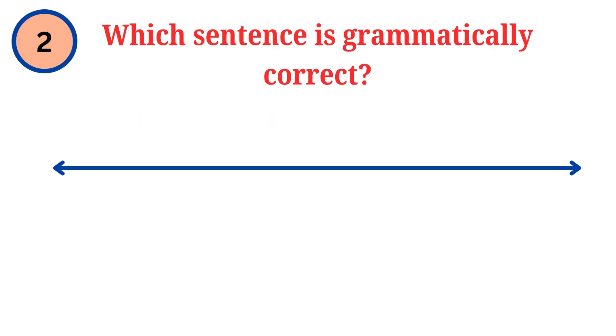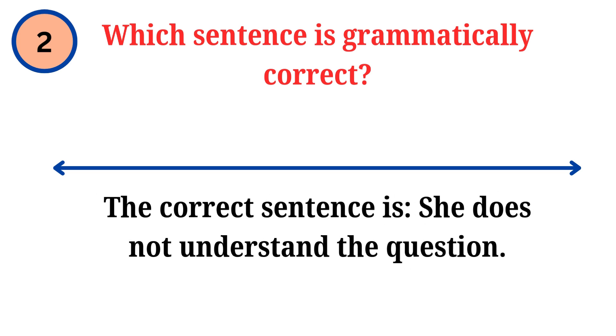Question. Which sentence is grammatically correct? Answer. The correct sentence is: she does not understand the question.